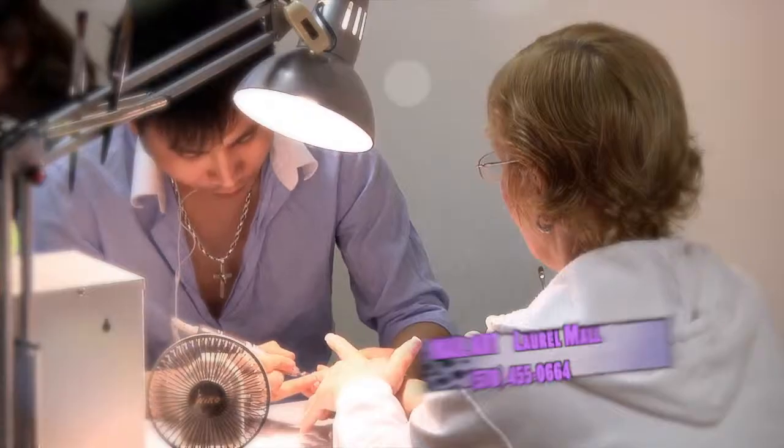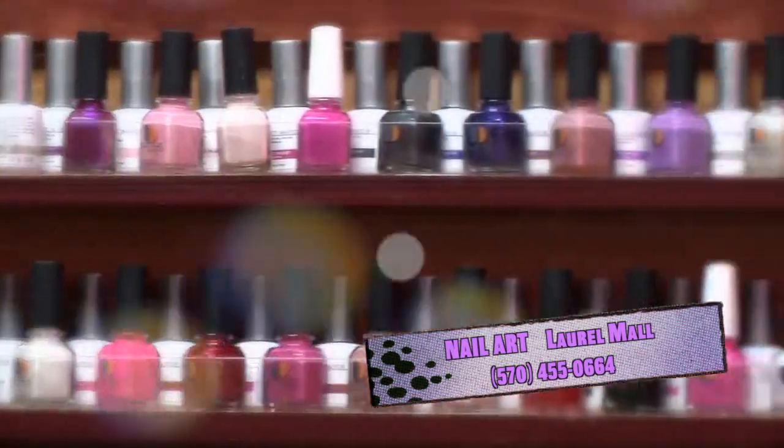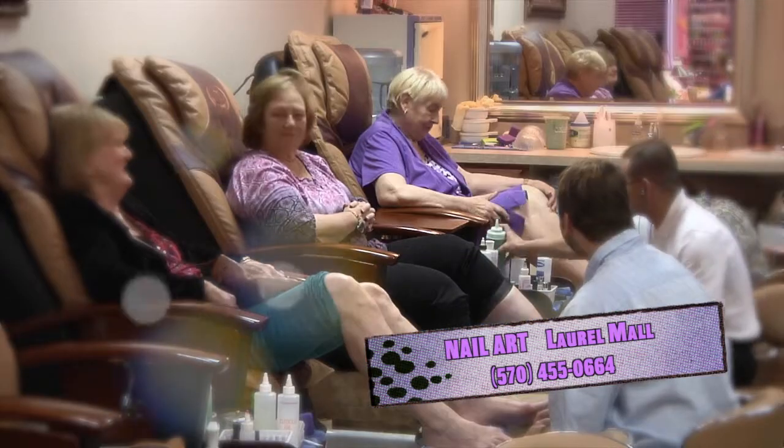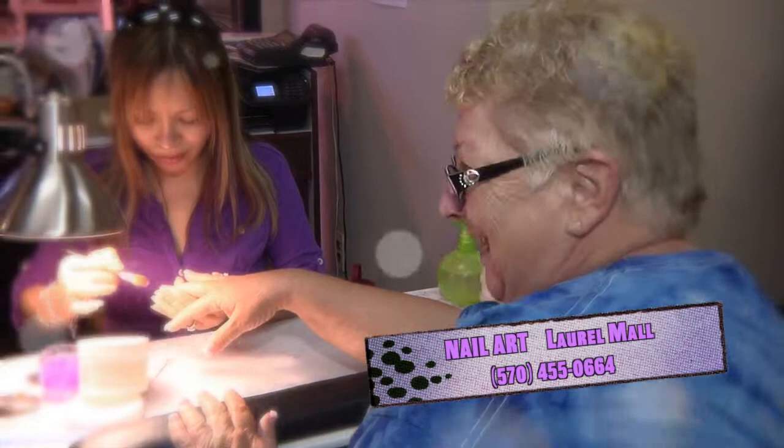From classic manicures to the latest trends in pedicures, our friendly and skilled staff at Nail Art can help you get pretty and pampered. With the look you want and the service you deserve, Nail Art specializes in manicures, spa pedicures, acrylic gel nails, pink and white acrylic, shellac gel manicures and pedicures, and waxing.